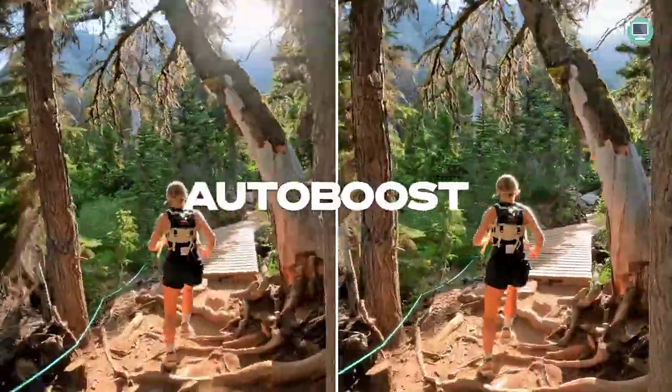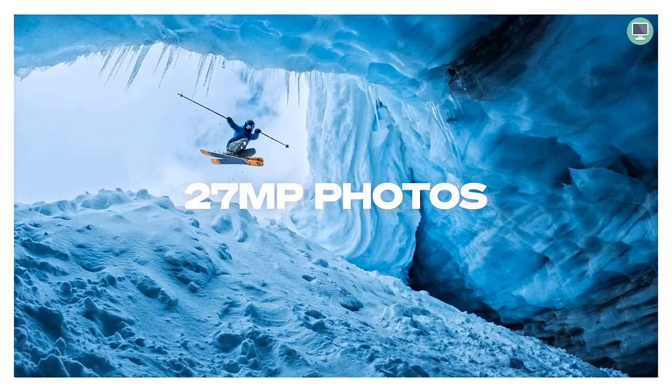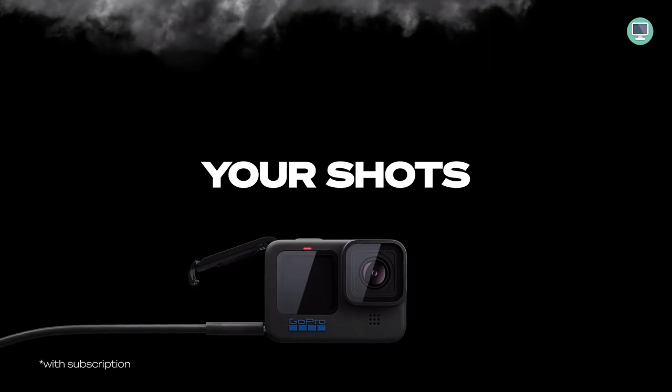The new HyperSmooth 5.0 stabilization gives you gimbal-like smoothness without the gimbal. The Hero 11 Black analyzes your movements and predicts your next move to correct for camera shake, giving you incredibly smooth video no matter how crazy the action gets.